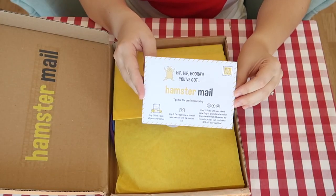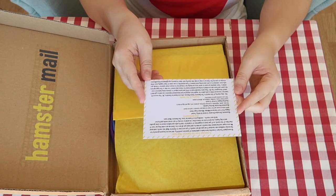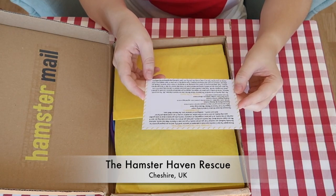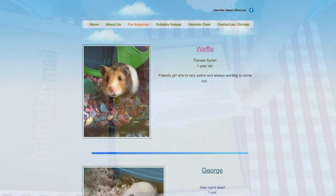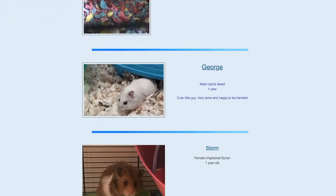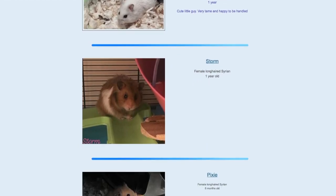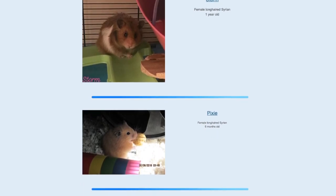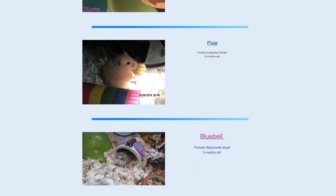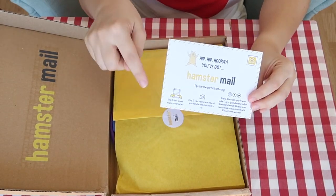An awesome extra thing this company does is every month they choose a hamster charity to send some goodies to. For July, their charity of choice is the Hamster Haven Rescue, based in Cheshire in the UK. They're a non-profit hamster rescue that provides a safe place for neglected, unwanted, and abandoned hamsters, as well as gerbils and mice. They were founded in 2012 and have helped rehome many hamsters, also providing a loving permanent home for those who haven't been able to find appropriate owners. Their adoption process is taken very seriously to ensure their hamster friends are only rehomed to safe and loving environments.